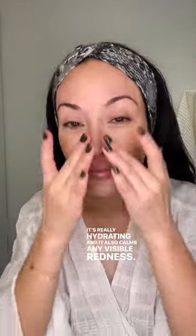Next up, Chanel Le Lift Pro Corrective Concentrate. This is a nice silky serum. It's really hydrating and it also calms any visible redness.